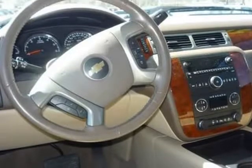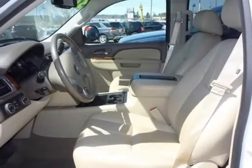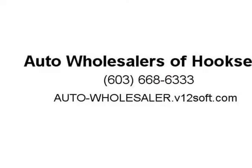All trades accepted towards this awesome truck and superb financing available — come in today. Visit us at auto-wholesaler.b12soft.com.